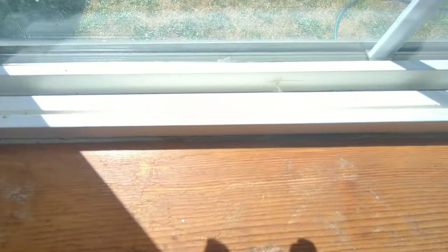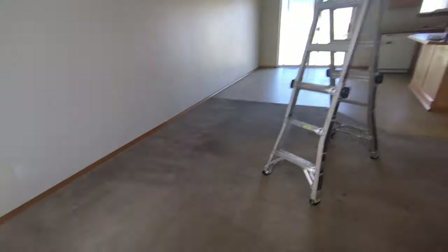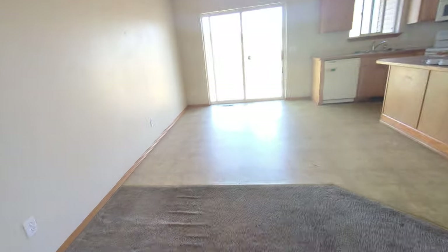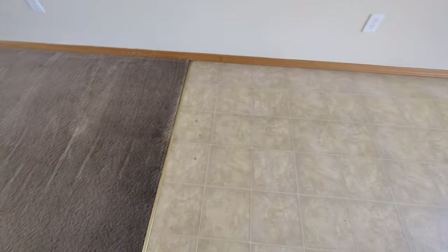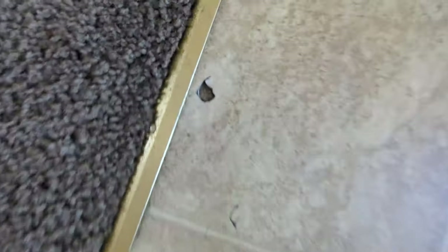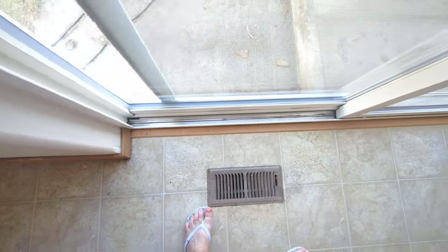I'm leaving the blackout curtains. Windowsills clean, track clean — they need blackout curtains in here. The floor marks are just from regular wear and tear. Clean.